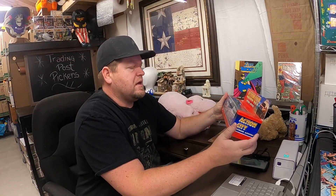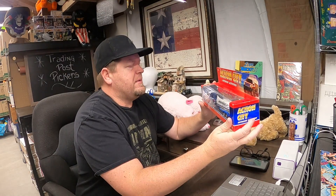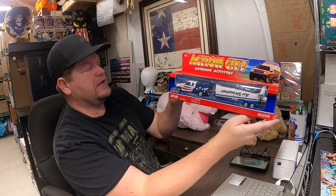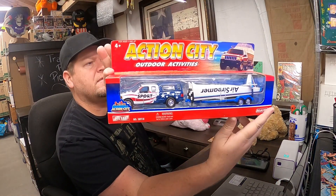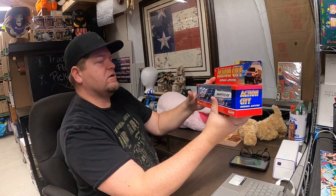Next up — this is a couple of toys that my dad had. I had them in my store and they must have got mixed up in the move, but he'll still get the money out of it. This is Action City Outdoor Activities — it's a nice little truck pulling an Airstreamer with a little glider. It sold for $14.